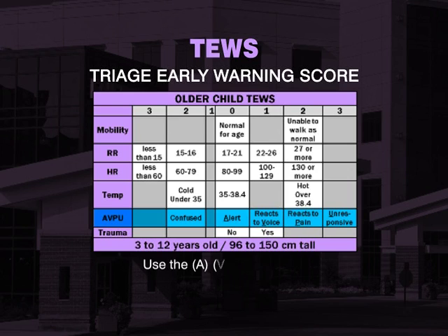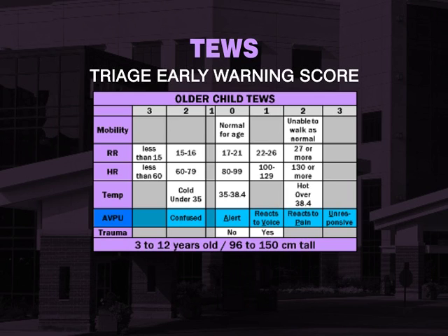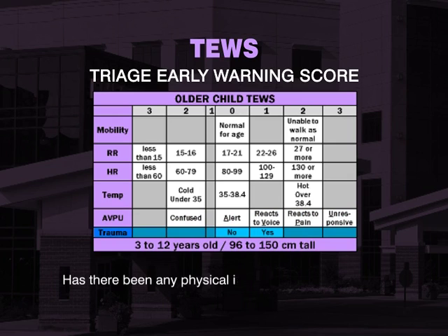Use the simple AVPU scale to assess the child's level of consciousness, and remember not to forget a child that may be confused. When assessing for trauma, we ask the question: has there been any physical injury within the past 48 hours?